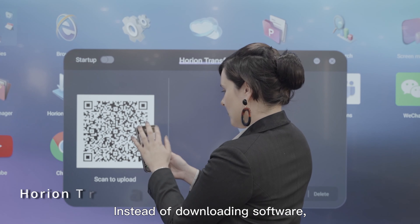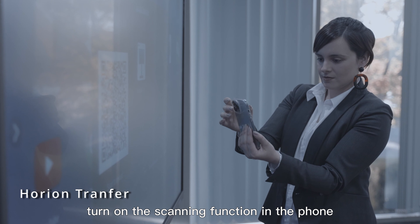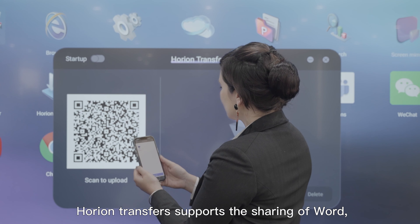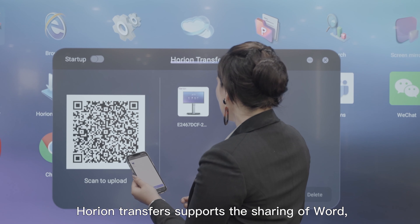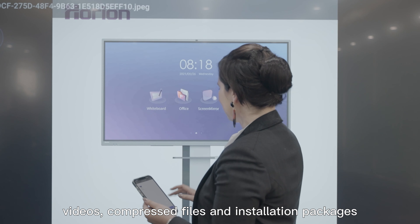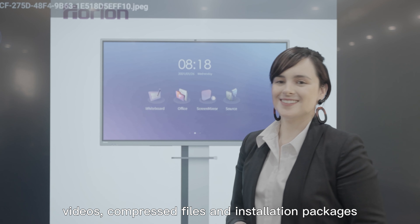Instead of downloading software, turn on the scanning function in your phone and select the files you want to upload. Horian Transfer supports the sharing of Word documents, PowerPoints, PDFs, pictures, videos, compressed files, and installation packages.